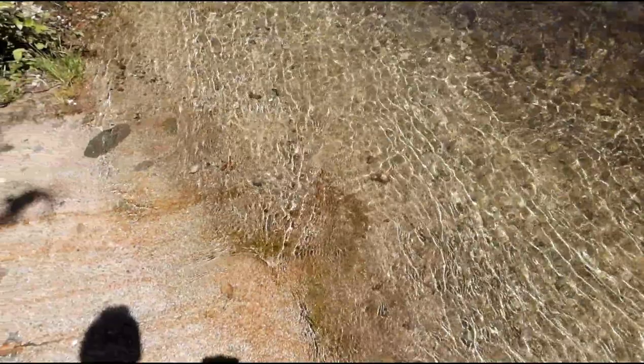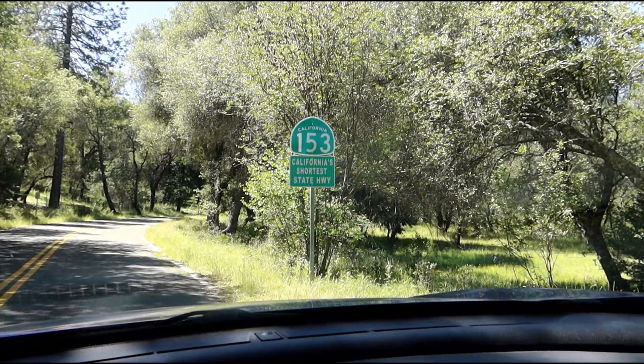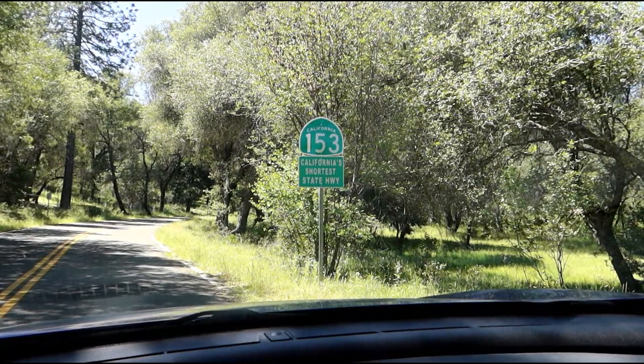Since this is really close to the mine anyway, I decided to stop by here. This is California Interstate 153 — California's shortest state highway. Yeah, it's all about three quarters of a mile long. It goes up to the Marshall Monument. So we're going to take the whole trip up here and show you the whole highway in its entirety.